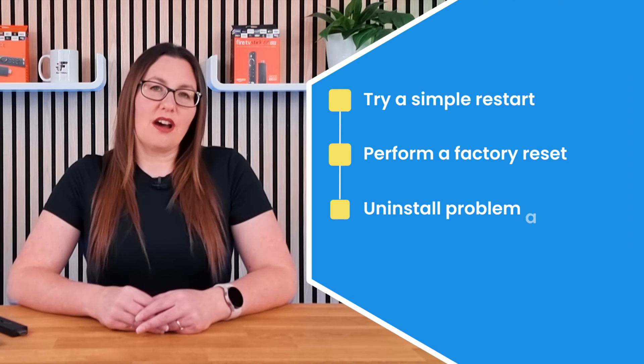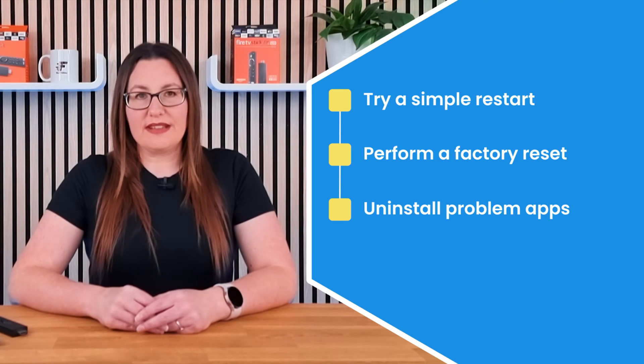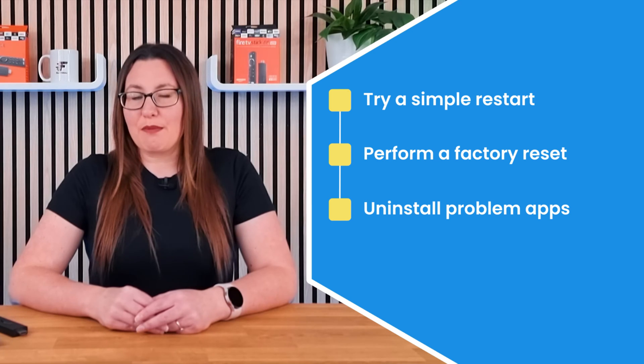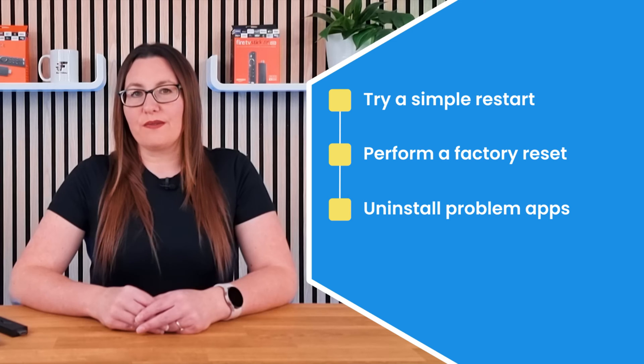Try a simple restart to see if this fixes your problem, or perform a factory reset. Additionally, if you side-loaded an app before your problem started, this app could be the cause of your issue.